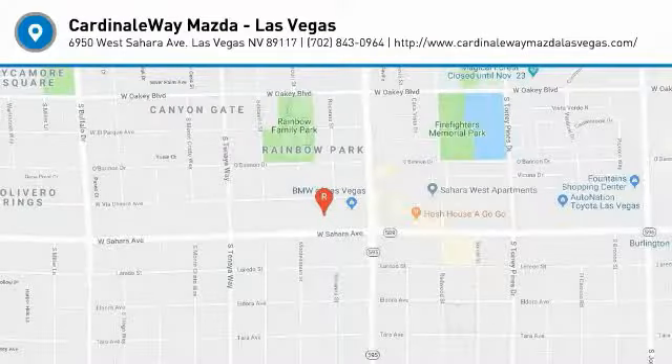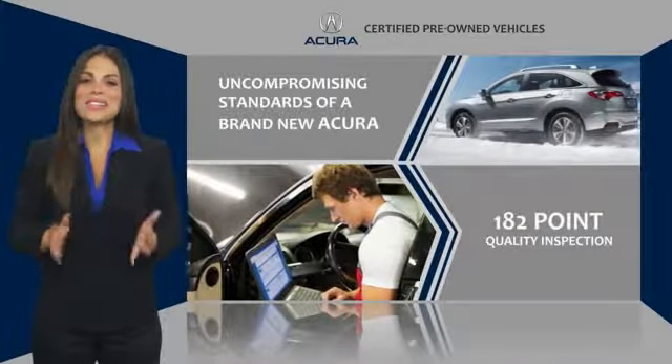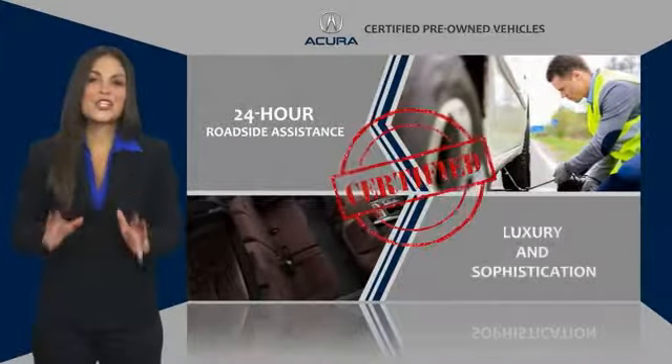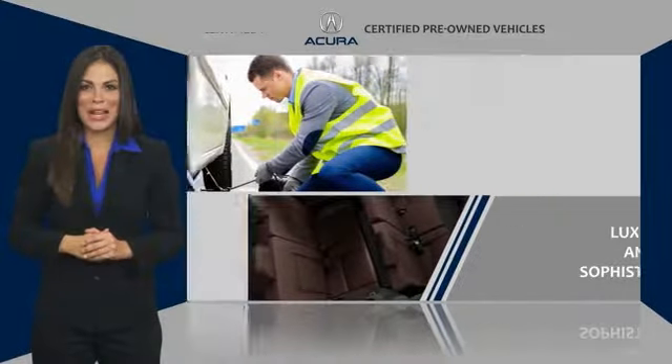Come see the car for yourself. When purchasing an Acura certified pre-owned vehicle, you can expect the same uncompromising standards of a brand new Acura. The Acura dealership technicians ensure that every vehicle upholds the luxury and sophistication of the Acura name.